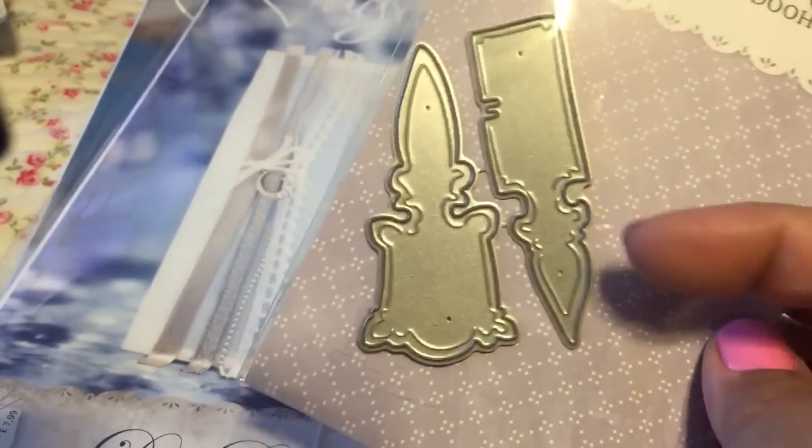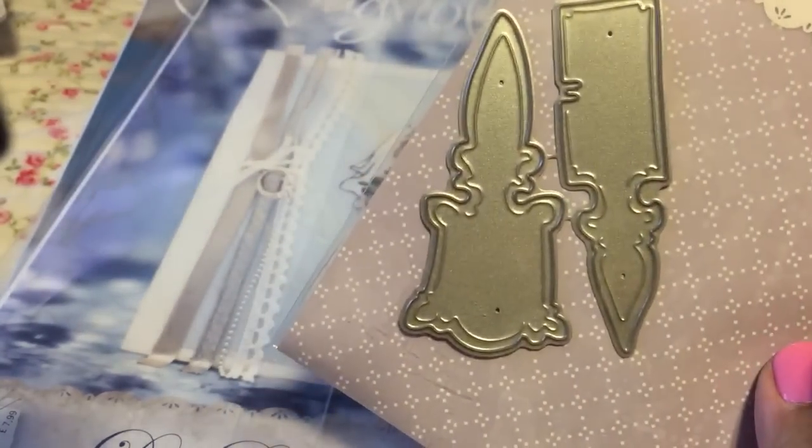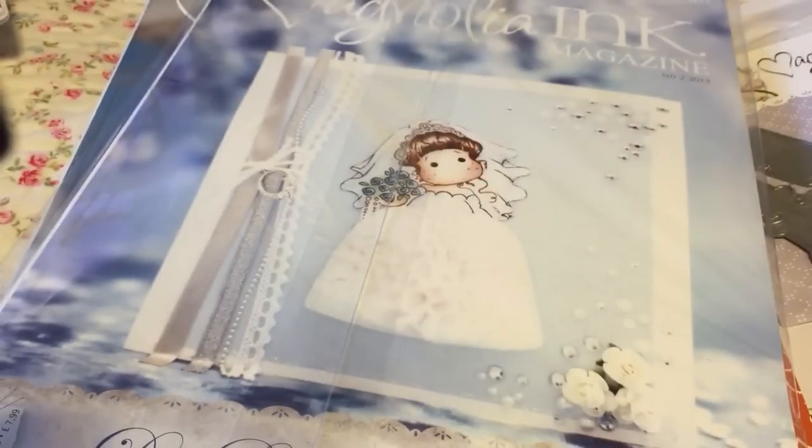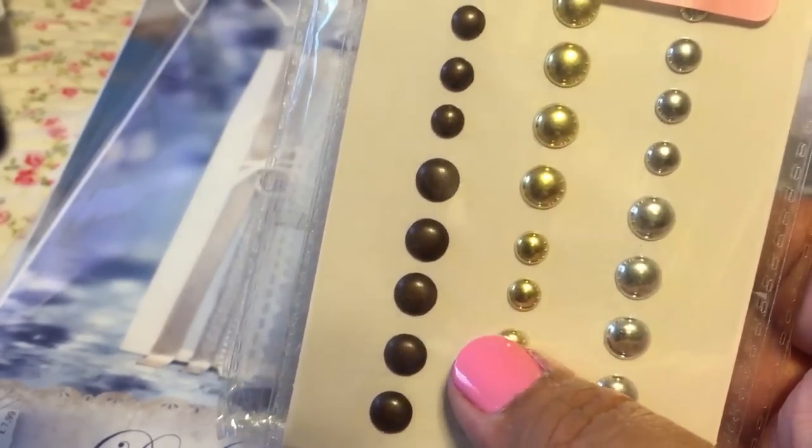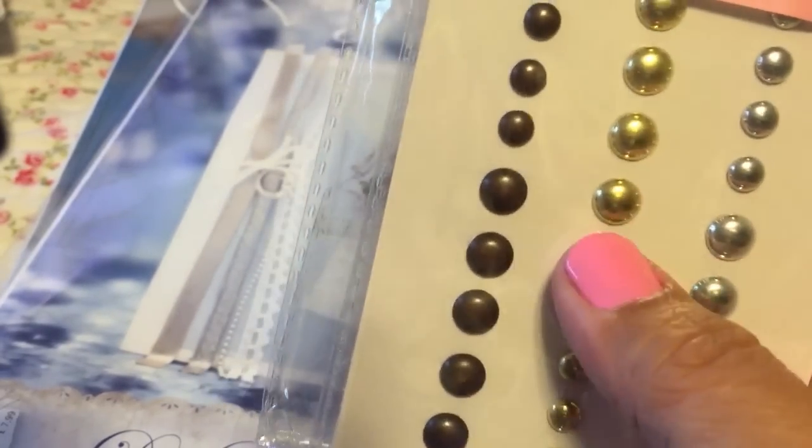I also ordered some My Mind's Eye Necessities metallic enamel dots in silver, gold, and copper.